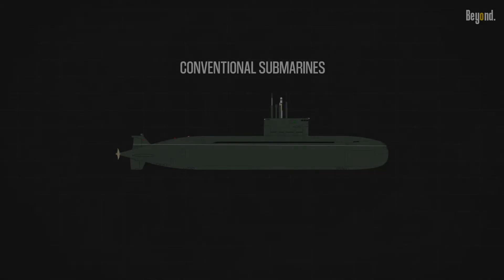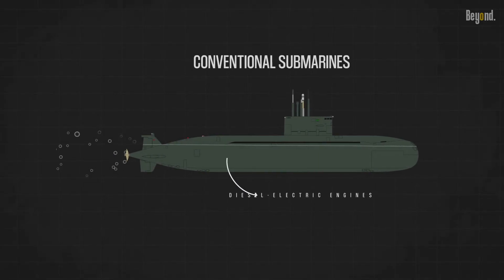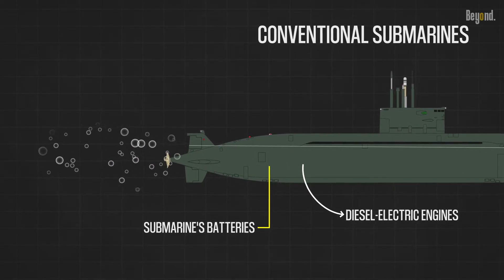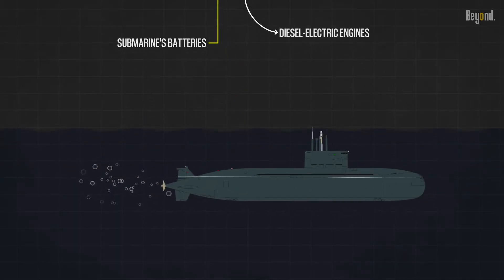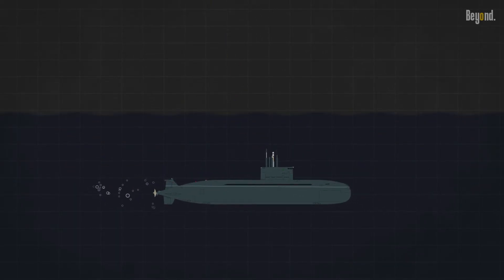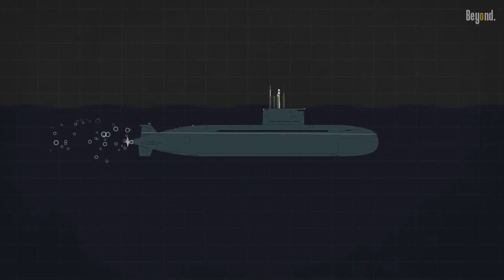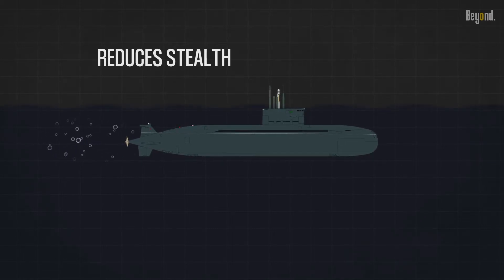Conventional submarines, on the other hand, rely on diesel-electric engines for propulsion. They are equipped with diesel engines that provide power on the surface and charge the submarine's batteries. While conventional submarines primarily use batteries for underwater propulsion, they can utilize snorkel masts to draw in air and run their diesel engines intermittently while submerged, partially recharging the batteries and extending their underwater time. However, frequent use of the snorkel reduces stealth and depth capabilities.